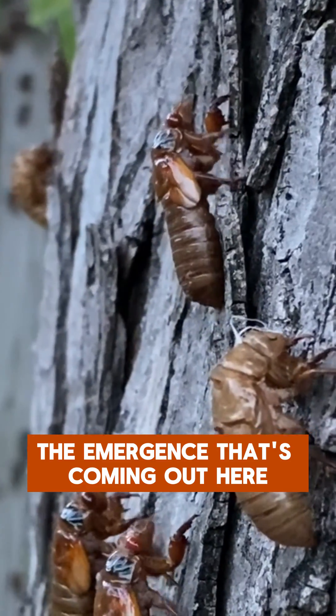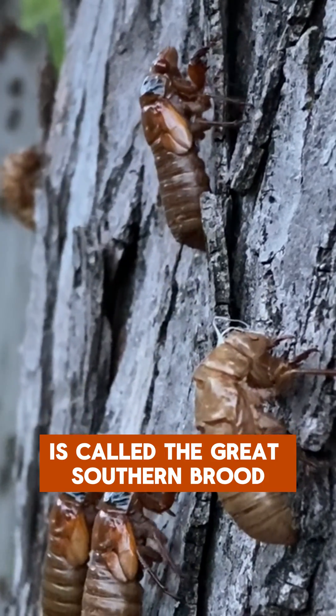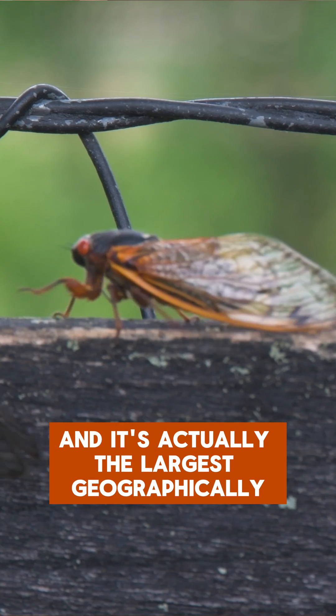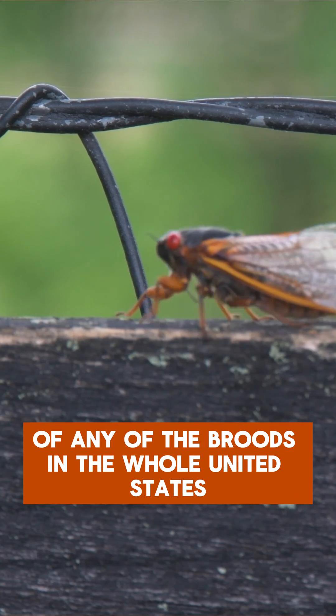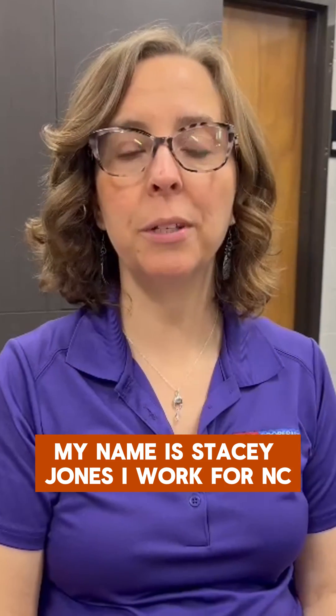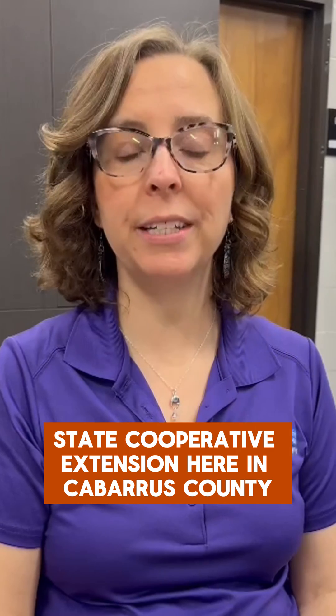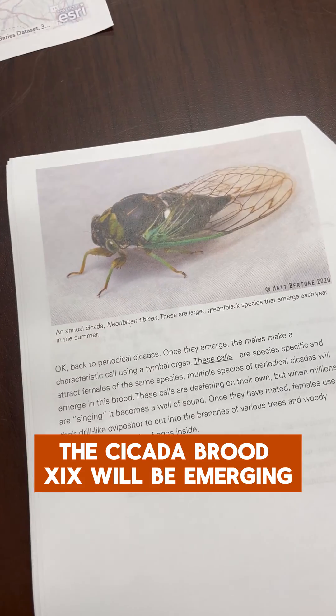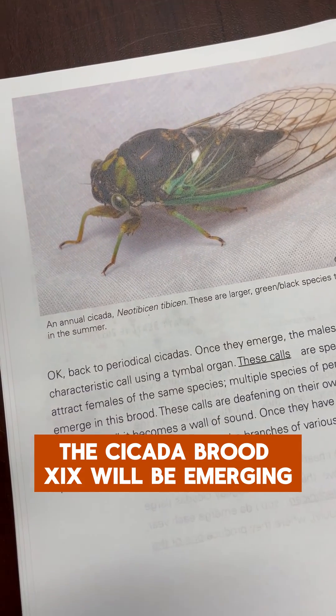The emergence coming out this year is called the Great Southern Brood, and it's actually the largest geographically of any of the broods in the whole United States. My name is Stacey Jones. I work for NC State Cooperative Extension here in Cabarrus County. We're really excited that this year Cicada Brood XIX will be emerging.